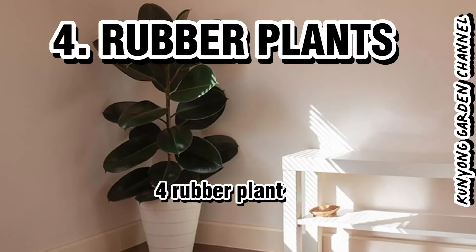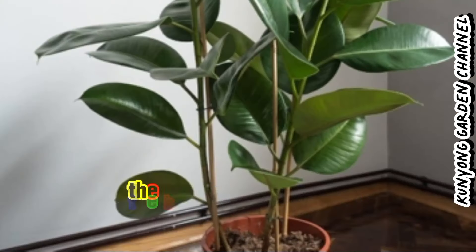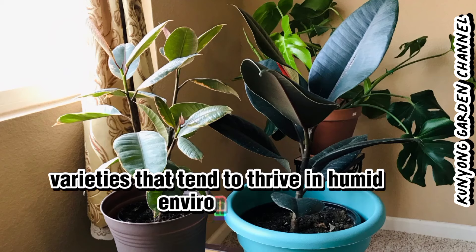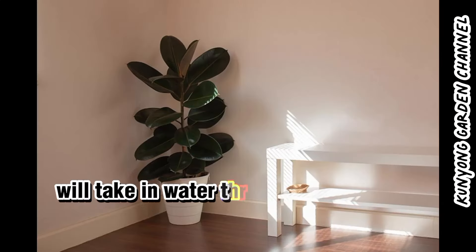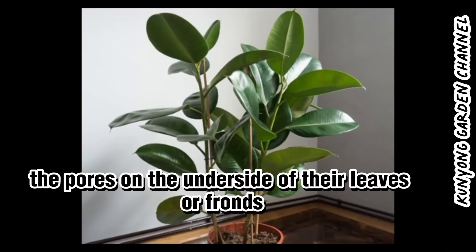4. Rubber Plant (Ficus Elastica). The more foliage a plant has and the bigger the leaves are, the more moisture it will release back into the air. Varieties that tend to thrive in humid environments will take in water through their roots and then release moisture through the pores on the underside of their leaves or fronds.